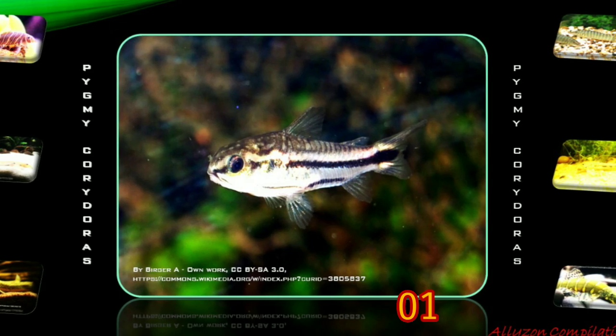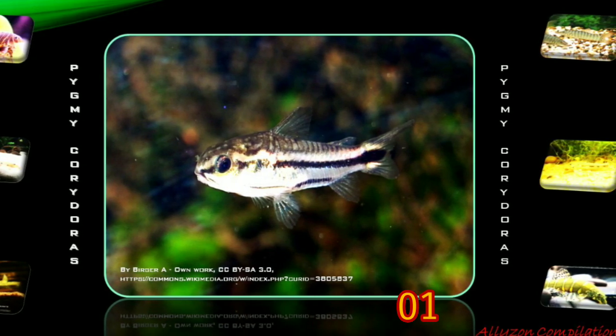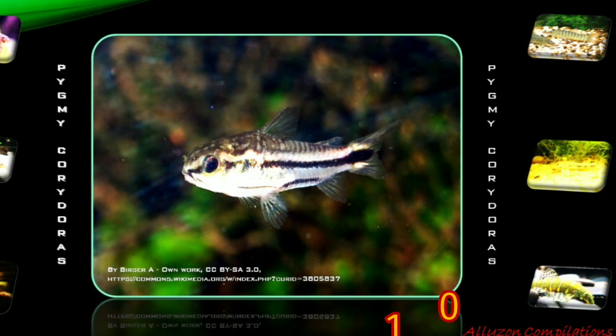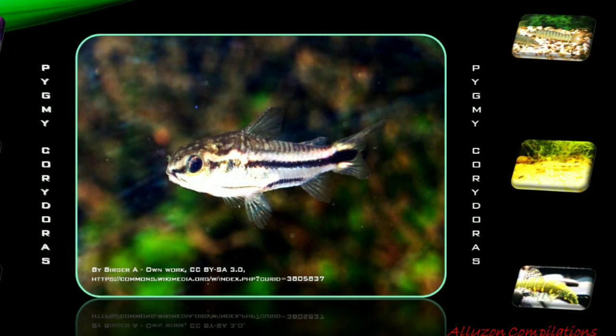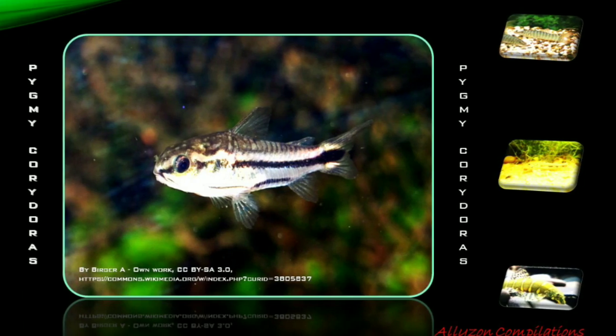In aquariums, they are often kept on fine-grained substrate such as sand. This is said to enable them to dig through the sand without injury. Pygmy Corydoras, or pygmy catfish, the so-called Corydoras pygmaeus, is a tropical freshwater fish that originates in South America and is found in the Madeira River basin in Brazil.